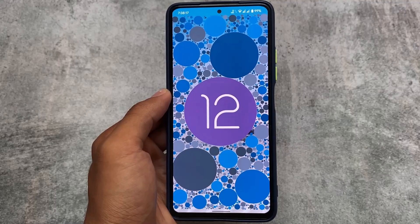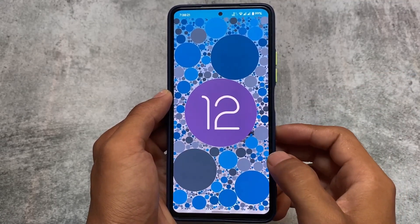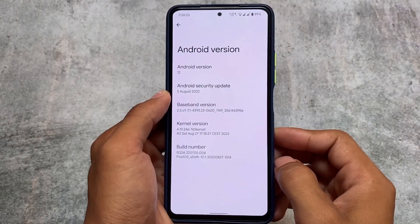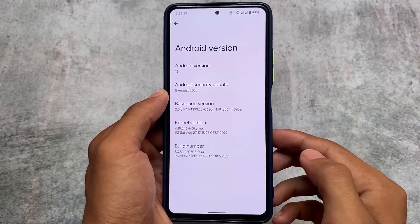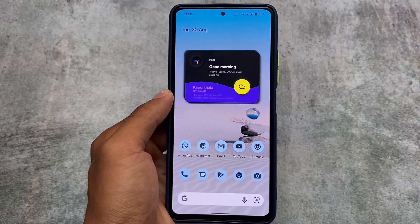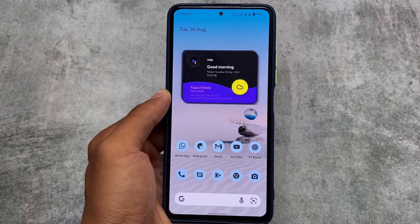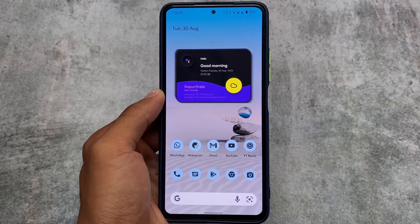In terms of stability, a lot of users love this ROM. The new update we have installed already has the August security patch — 5th of August 2022. Let's take a quick look at the changes. As it's a Pixel OS, all the Pixel features are already included.